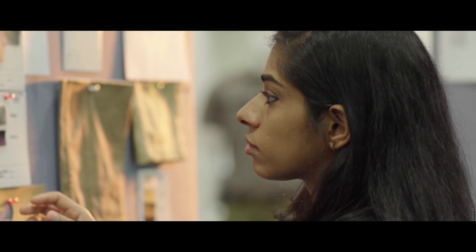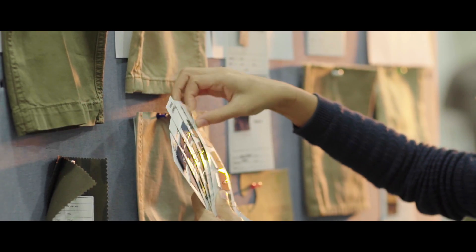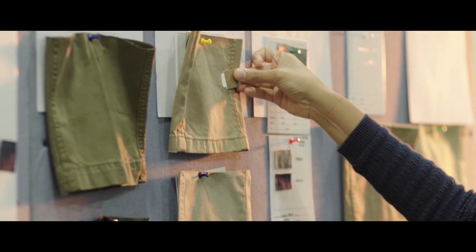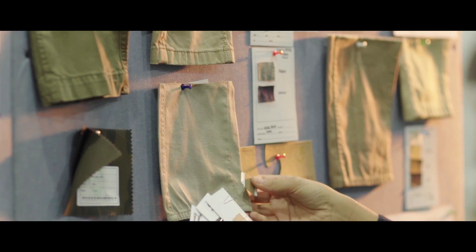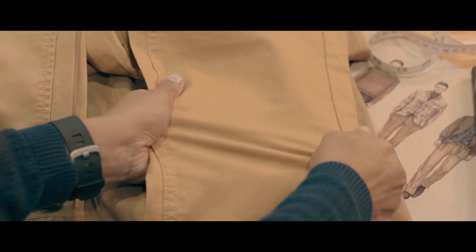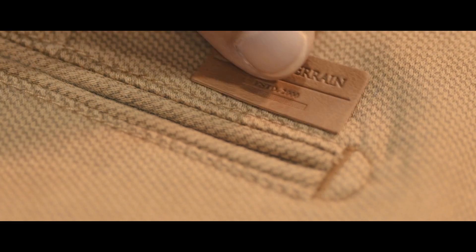First, our designers carefully examine a range of washes and select one that works best for you. After careful deliberation, they choose the color palette and fit to make sure you look good and feel good in them. Because comfort is critical, we use a secret ingredient — the stretch. It's this fine eye for detail that makes Indian Terrain khaki stand out.